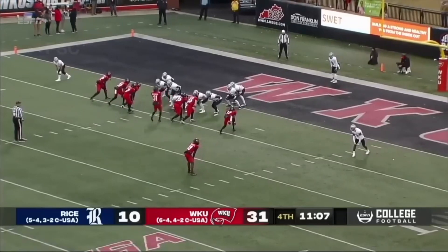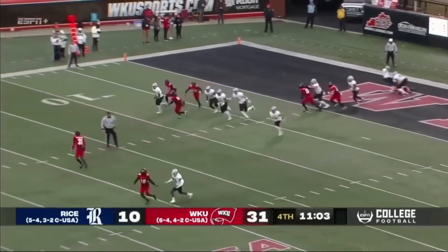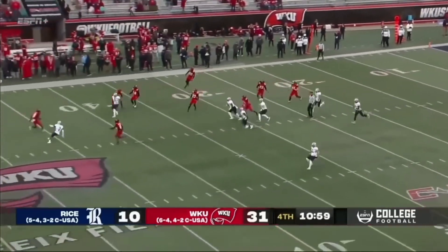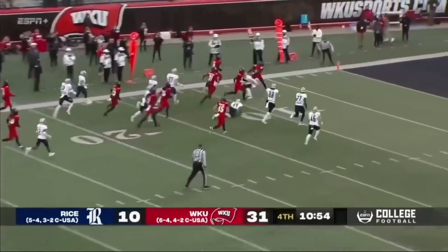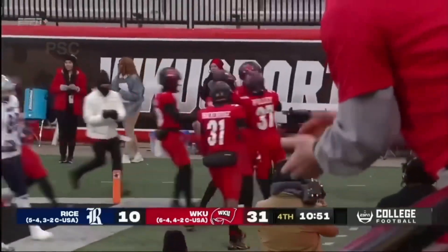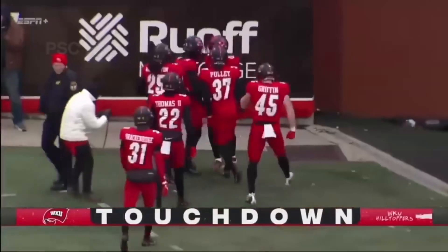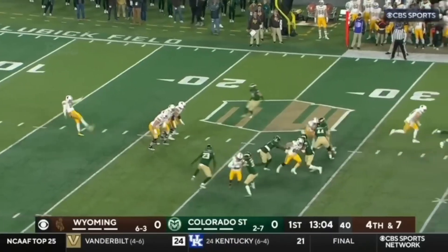Hall is back deep for the Hilltoppers around midfield. Hunt gets it away — it will bounce at the 40 into the arms of Hall. Hall has a lot of space here. Hall inside the 30, now the sideline, and Hall will take it all the way in. It's his second touchdown of the day — it's now a 37-10 lead for the Hilltoppers, averaging nearly 12 yards per punt return.